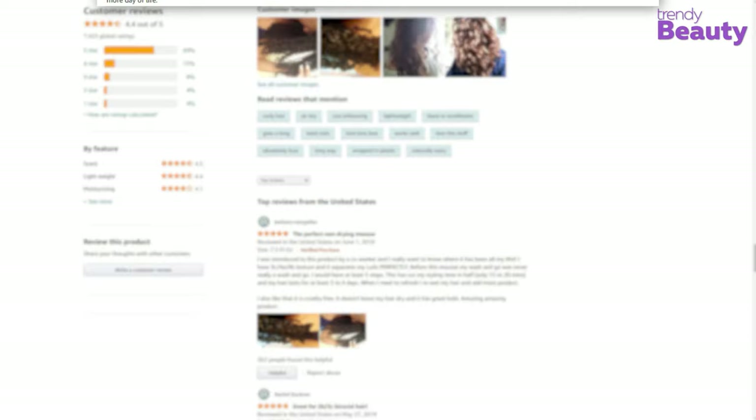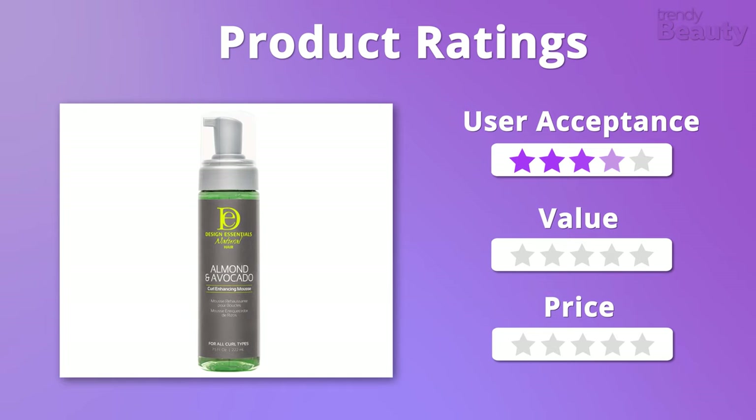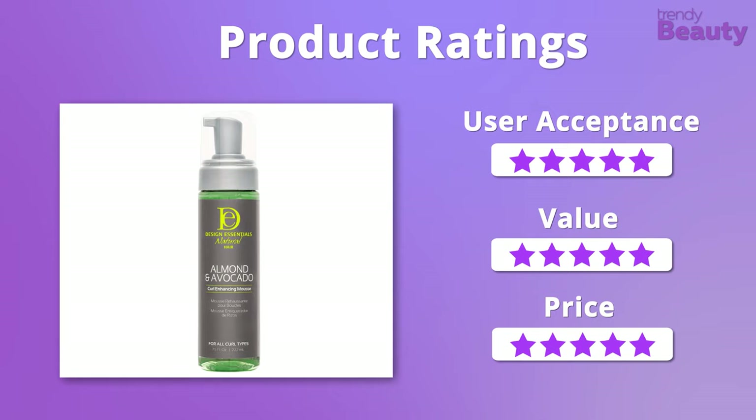Now let's rate this product. We loved using the hair mousse and appreciated the formula as well as the affordability, so we would like to give this a total of 5 out of 5 stars.